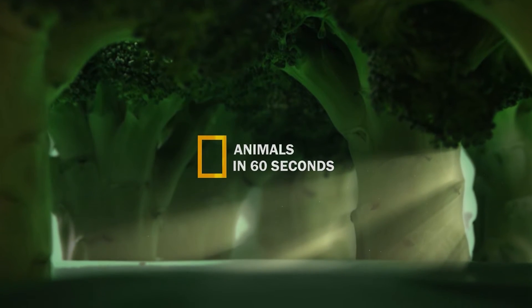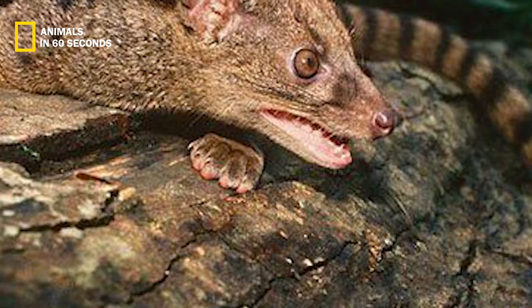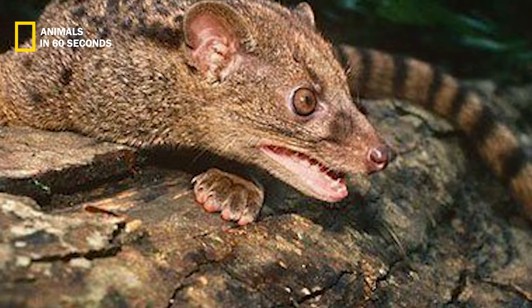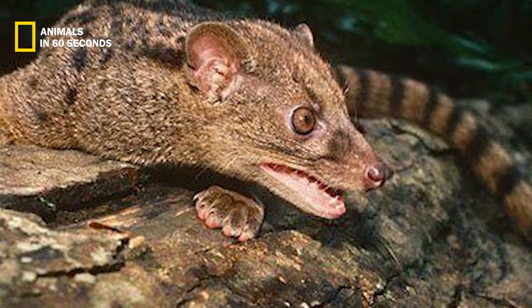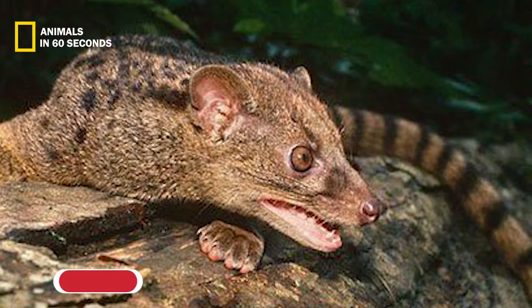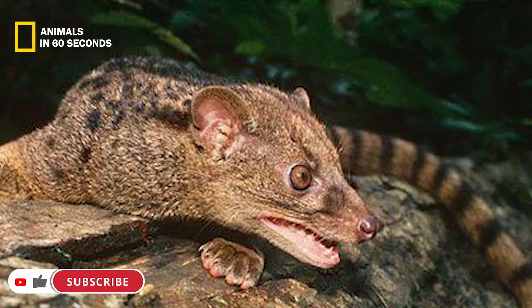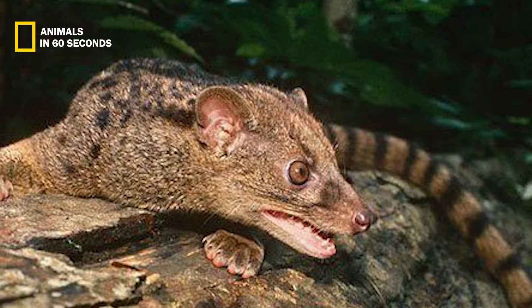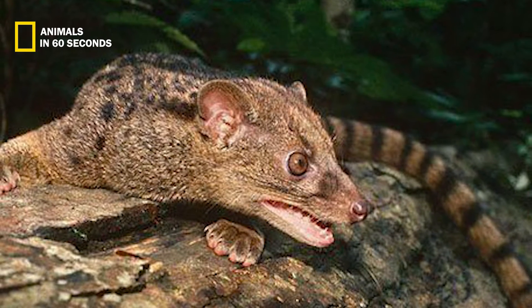The African palm civet is not a cat at all, despite its feline-like look and behaviors. Rather, it is more closely related to other tiny carnivores like genets, weasels, and mongooses. The thick brown to light tan to yellowish fur of African palm civets is one of their most distinguishing characteristics, speckled with a number of darker brown markings.